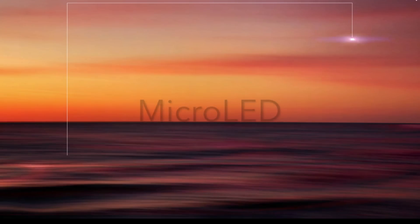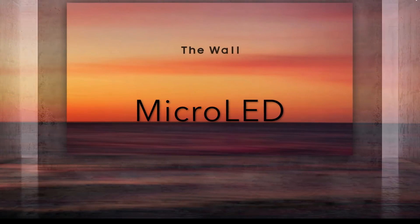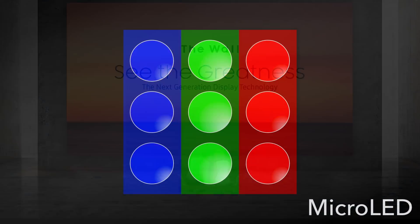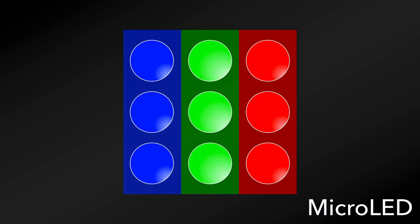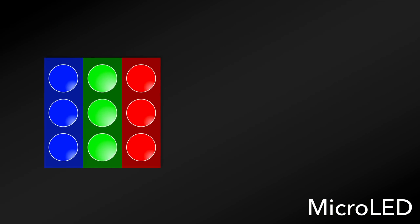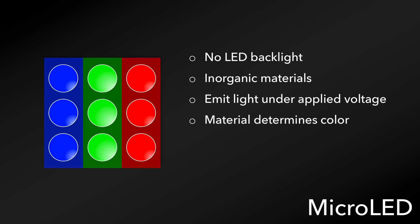Our last display technology to discuss is micro LED, which is expected to be the next major display technology to take on QLED and OLED, while combining the best of both technologies. Samsung is set to bring this technology to market with their massive display they call the wall. Micro LED displays use the same principles as typical LEDs, but at only one one-hundredth the size. And because the pixels are made up of LEDs, there's no additional LED backlight necessary. LEDs are made up of inorganic materials that emit light under an applied voltage, and the materials that make up the pixel determine the color that is produced.